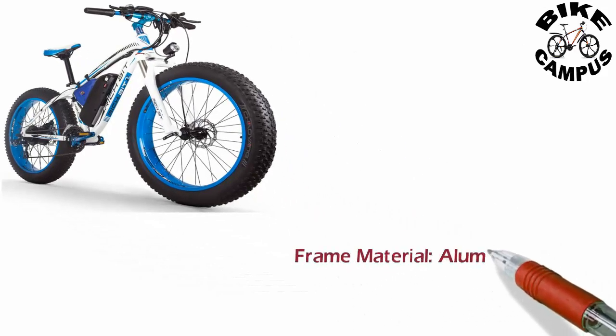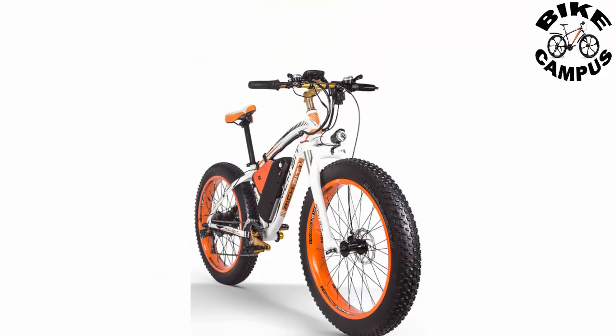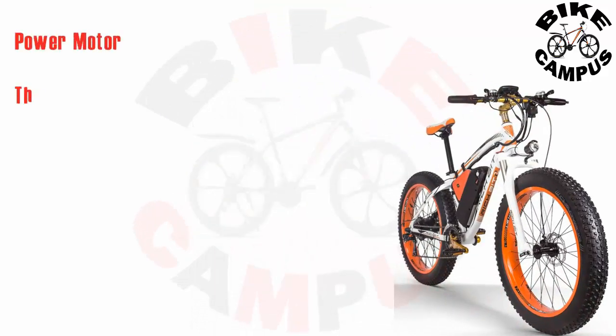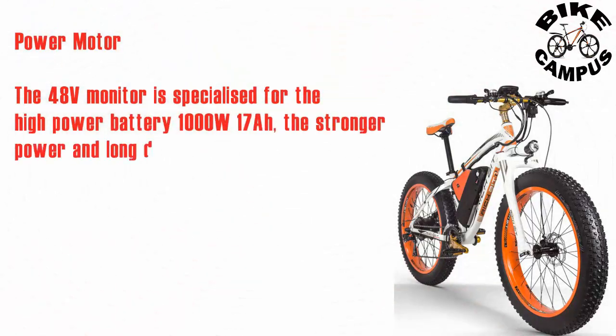Frame material: aluminum alloy. Power motor: the 48V motor is specialized for high-power battery use at 1000W, 17A, providing stronger power and long duration while cycling.